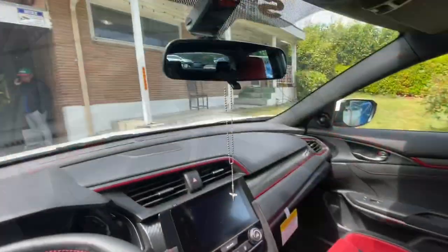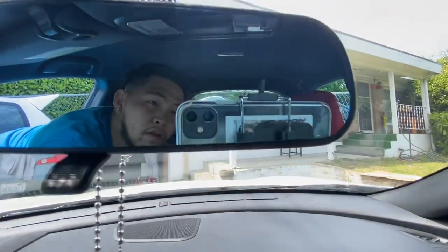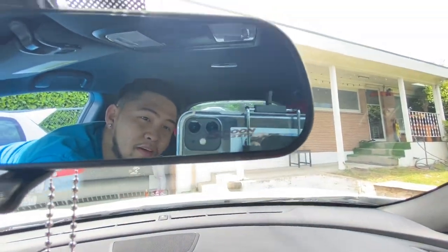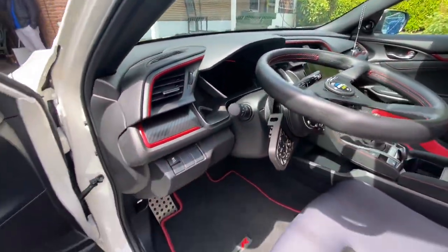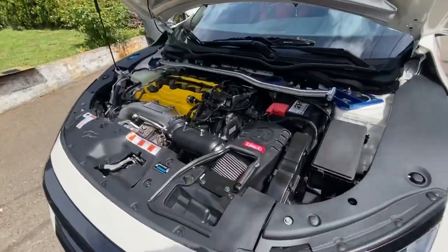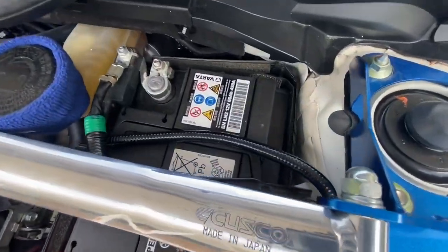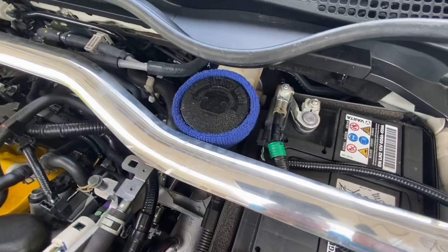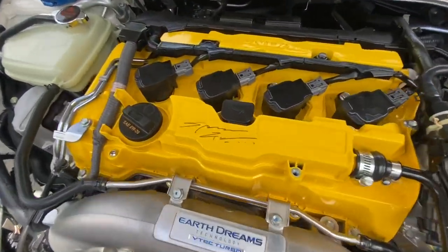And we got spoon mirrors too — look, that's a spoon right there. Everything on this car is spoon. We got a Cusco sway bar. And spoon reserve here. And we got a spoon bulb cover with the signature.